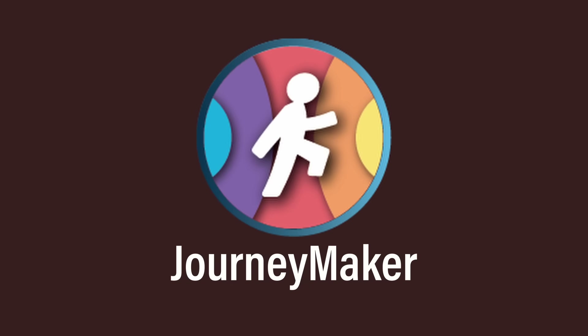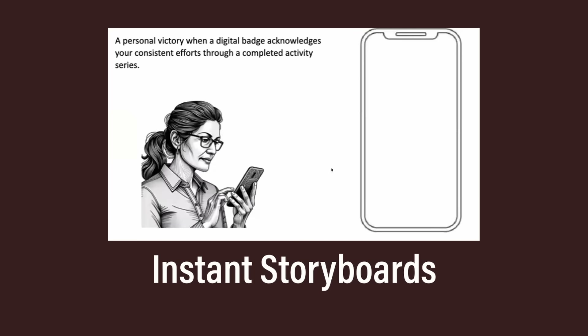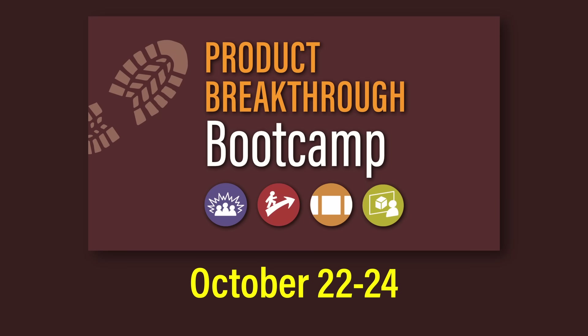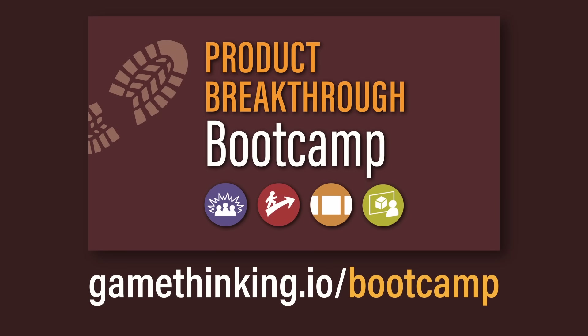If you'd like to get your hands on Journeymaker and validate your product concept with instant storyboards, join our three-day product breakthrough bootcamp coming up October 22nd through 24th. To learn more and enroll, go to gamethinking.io/bootcamp.